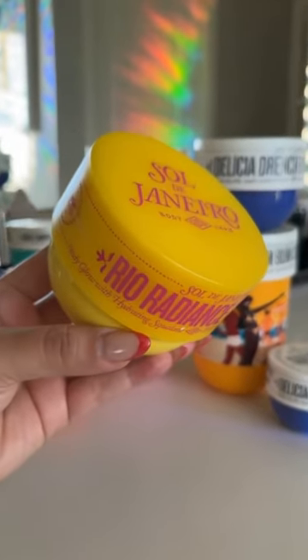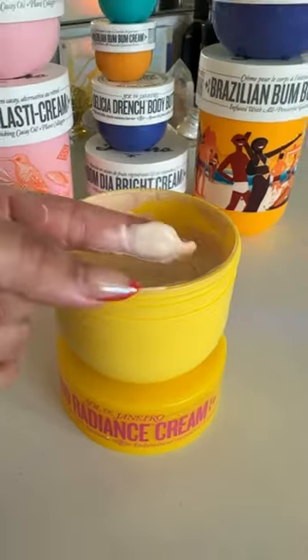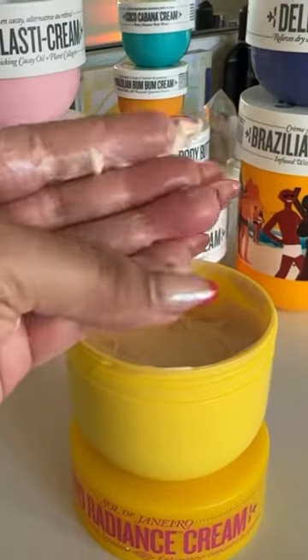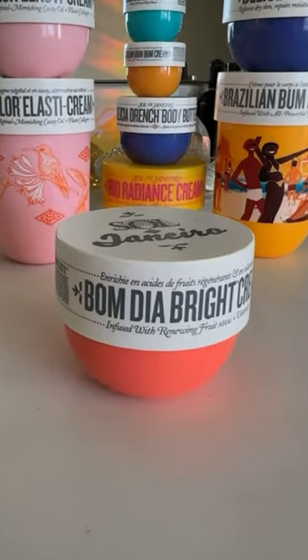Rio Radiance is my go-to during the summertime. I love the electric yellow packaging. This lotion has the most incredible glow and shimmer to the skin, leaving your skin looking really healthy. It smells like sunscreen, coconut, tropical beach, summertime. Incredible.